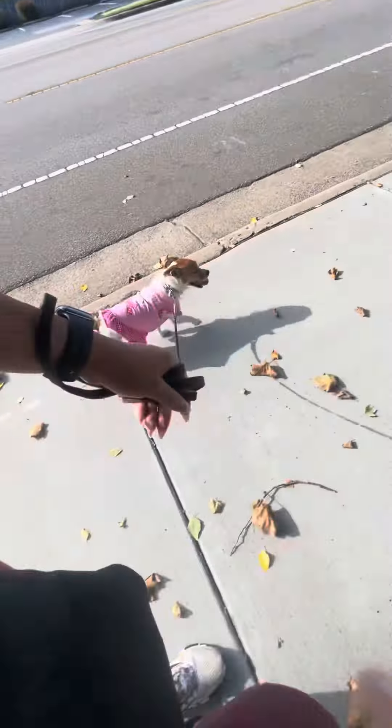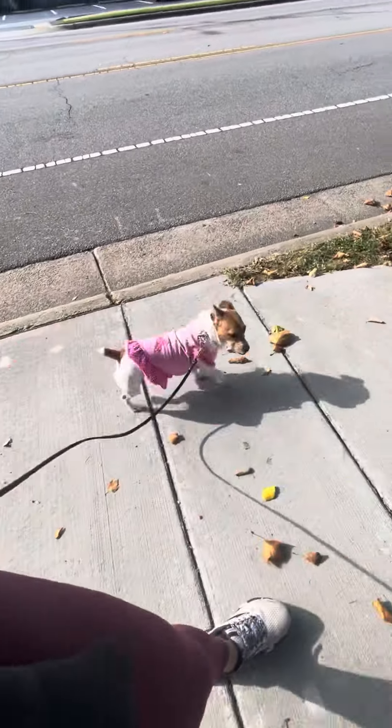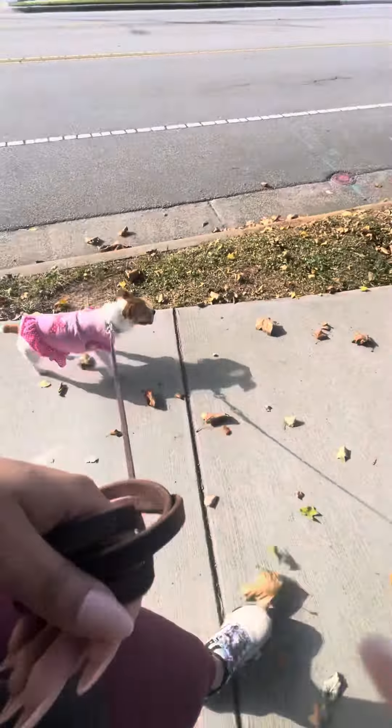Look at her little paws in her little dress. She's so cute. Let's see if she'll take another treat.